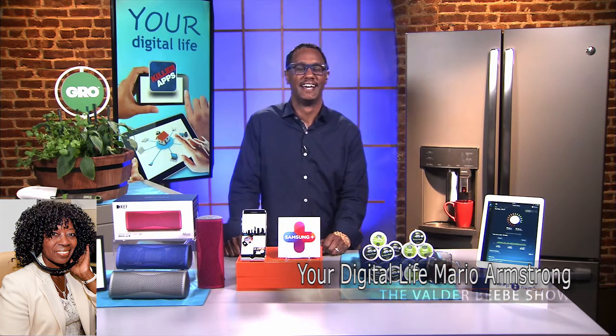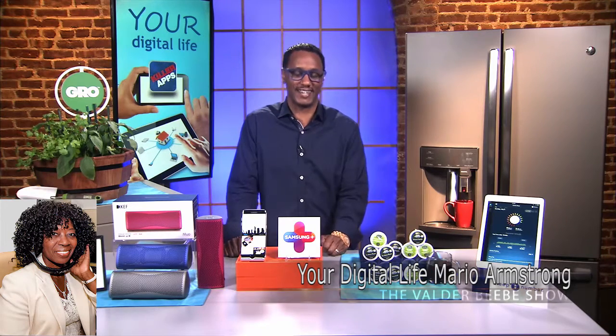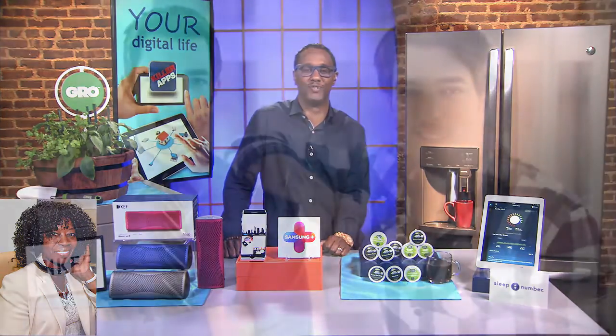I knew you were smart for a long time, Mario. Thank you always for bringing such great gifts — because one of those I'm going to get for Father's Day. I know which one, I know exactly which one. If I could ship it to you, Valder, I would. Keep me in mind next time. Thank you, Mario Armstrong — the smartest tech guy I know. Thank you so much for having me, it's always a pleasure being on and hearing your voice.